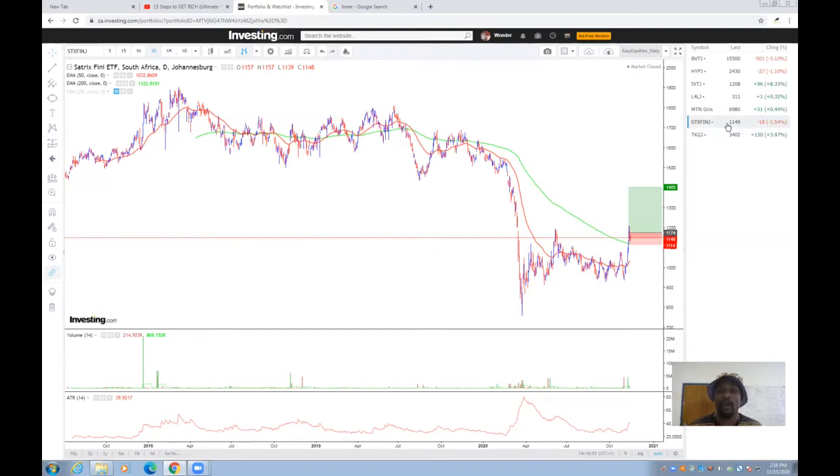You can buy the Satrix Financials ETF, which gives you exposure to all the major banks in the country as well as other financial companies such as insurance firms. Last week we got a signal on Satrix when it crossed above the 200-day exponential moving average and we took that position. It did trade a bit higher before retracing, but it hasn't reached our stop level so we are still holding. Rather than picking one specific bank, the ETF helps you diversify across the entire banking sector and minimize risk.